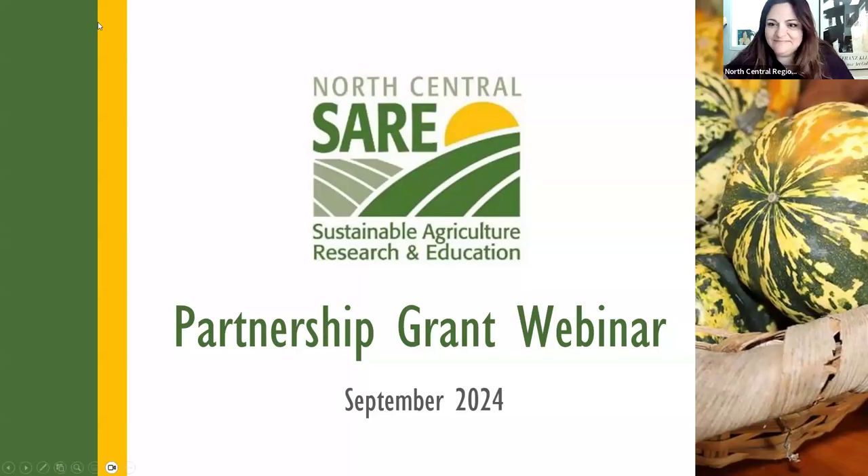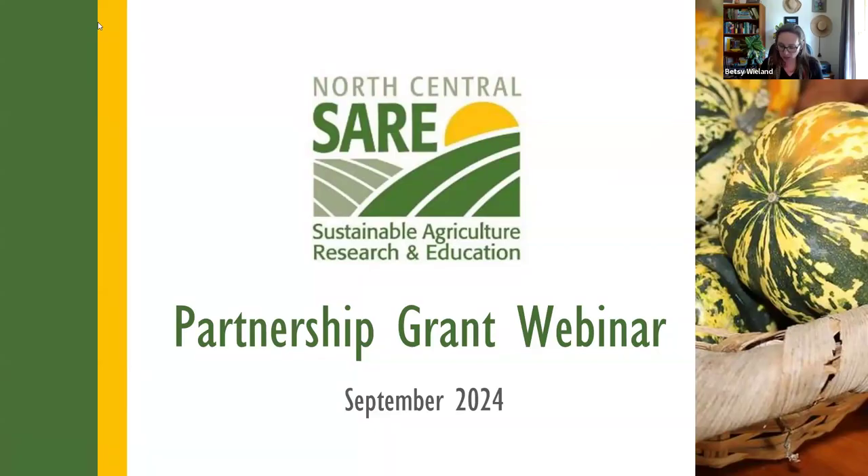We're so glad you're here. I started in April with North Central Region SARE, and I manage the Partnership Grant and the Graduate Student Grant. For the agenda today, I'll give you a little background about SARE nationally and North Central Region SARE, some details about the Partnership Grant, some tips for putting together your application, and then I'll walk through our online system and how you can set up your account and get started with your proposal.